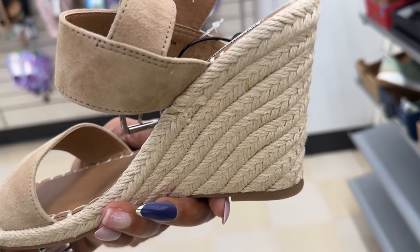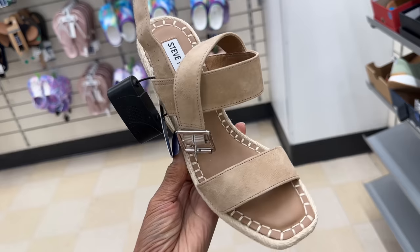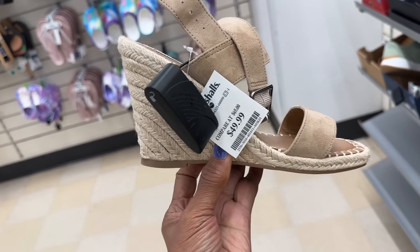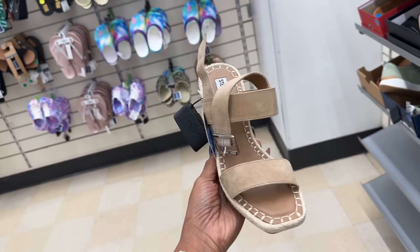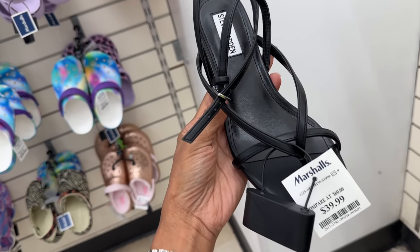This is Steve Madden — love the roll heel. It's a nude shade — $50. This is Steve Madden, this is pretty nice — $40.